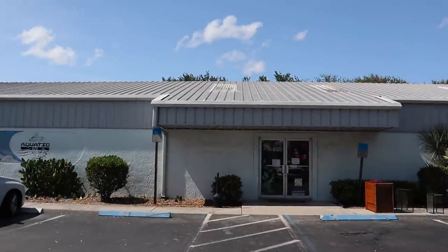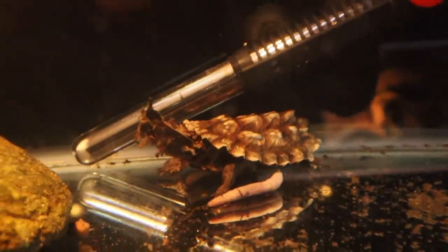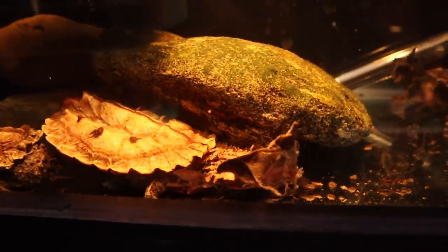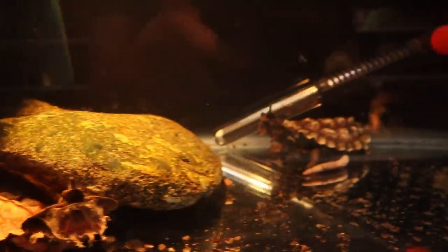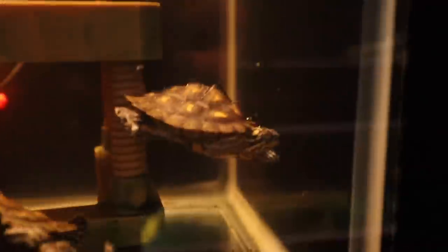We are here at Aquatic and Exotic, about to head in and see what they got. Right when we walked in, they got a whole bunch of monomata turtles right here. Ours is actually not the same size as that guy right there. Look how pretty they are — so cool, one of the coolest turtles for sure. These are pretty cool — look at them. Got like a cool shell to them.